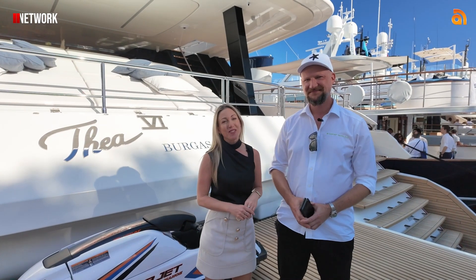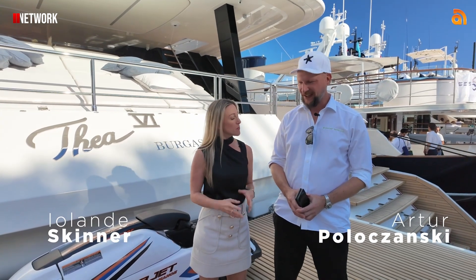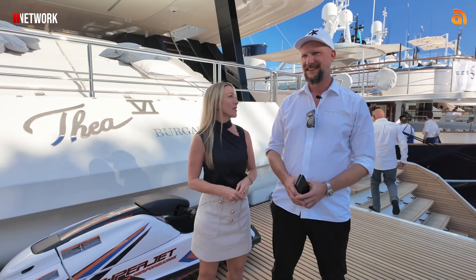Our final walkthrough of the show, and we're on board the Sunreef 100 Power with Atoor. We're going to have a look around. Welcome on board. What can you tell me about this incredible yacht?